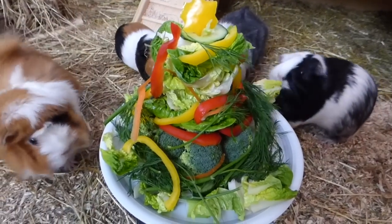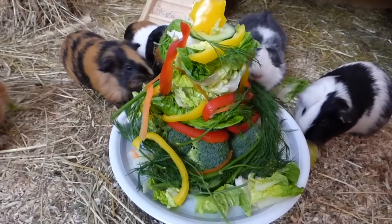Hey everyone, Christmas is almost here and the guinea pigs got their festive dinner a little bit early.